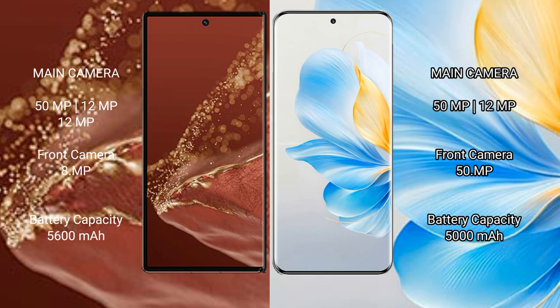The Huawei Mate XT Ultimate has a triple rear camera setup: 50MP plus 12MP plus 12MP. The Honor 100 has a dual rear camera setup: 50MP plus 12MP plus 1MP plus 5MP. The Huawei Mate XT Ultimate has a 5600mAh battery with 66W fast charging support, while the Honor 100 has a 5000mAh battery with 100W fast charging support.